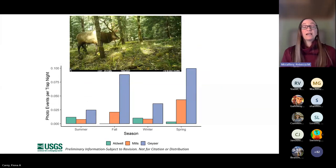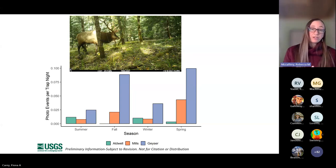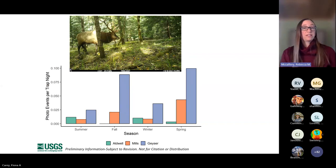For elk, we again see higher use in Geyser, then Mills, then Aldwell — a lot of positioning across the watershed — with high use in fall and spring and a little bit less in winter. So we're seeing similar seasonal patterns for deer, elk, and bear.